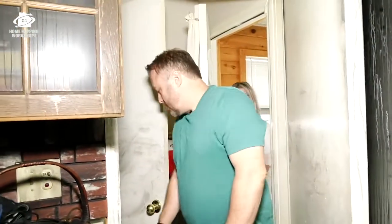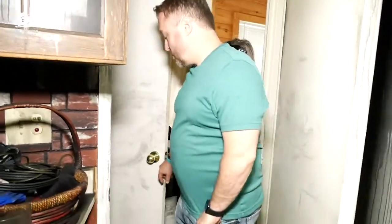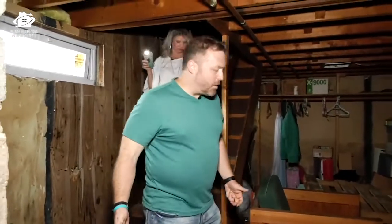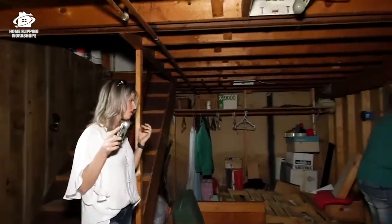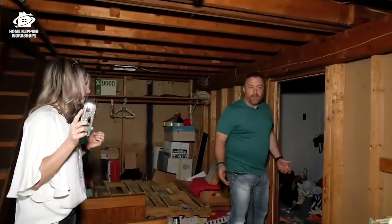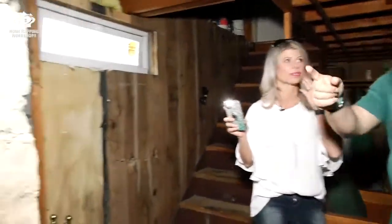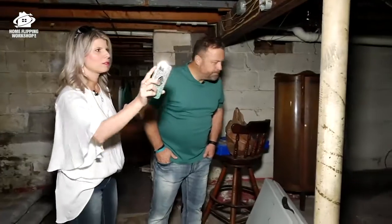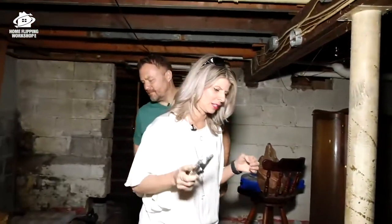I wonder if anything happened to the basement — let's find out. Obviously no fire damage down here, but I wonder if there's any water damage. This is not that new of a house. The fire was up in that front corner, so we should go over there and take a look for any water damage.